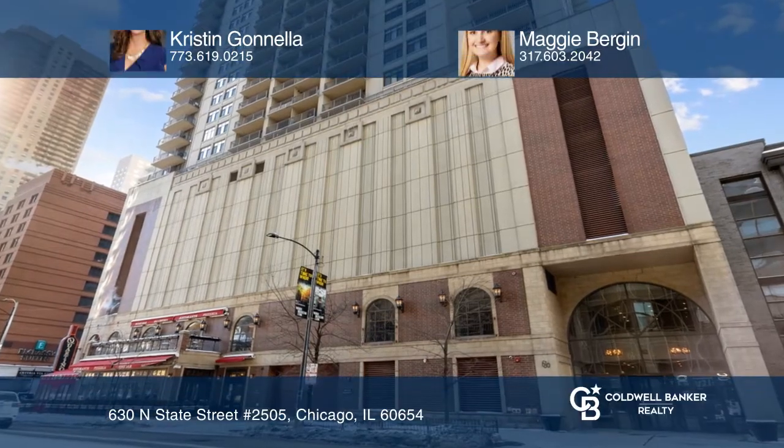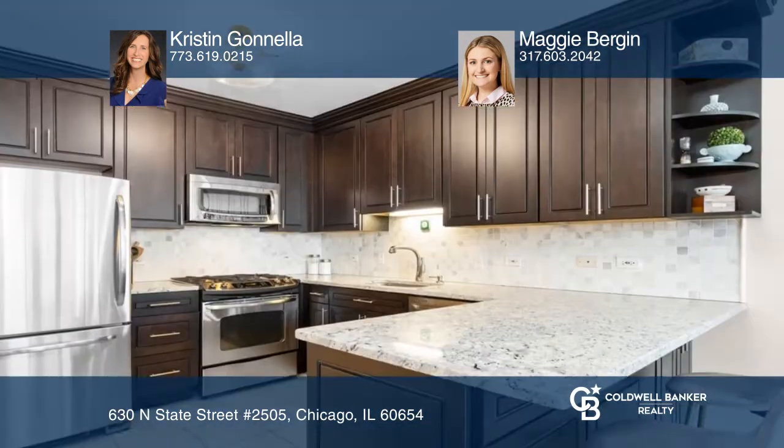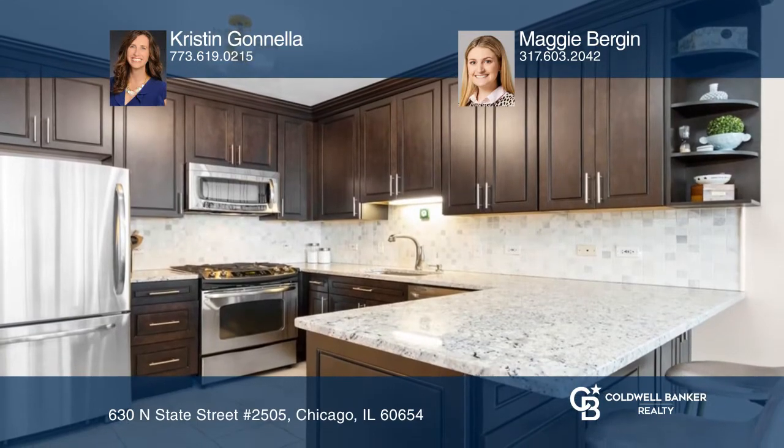This is a move-in ready River North one-bed, one-bath, east-facing condo with fantastic views of the city. This unit features all hardwood floors and an open-concept kitchen with granite and stainless steel appliances.